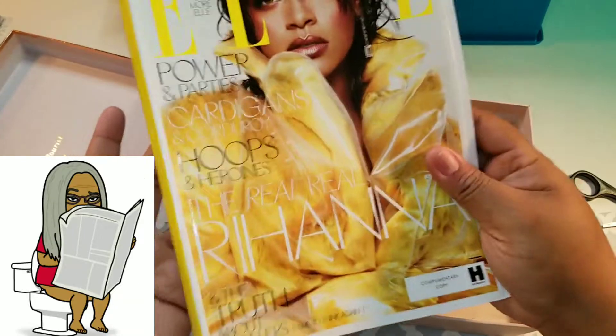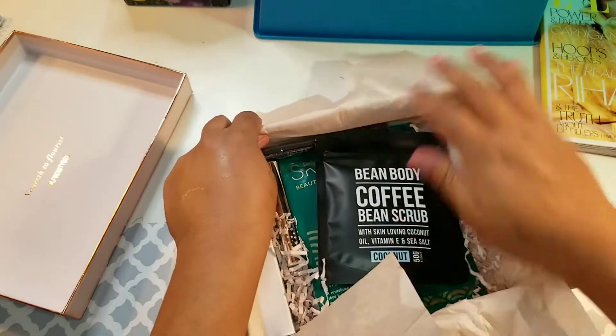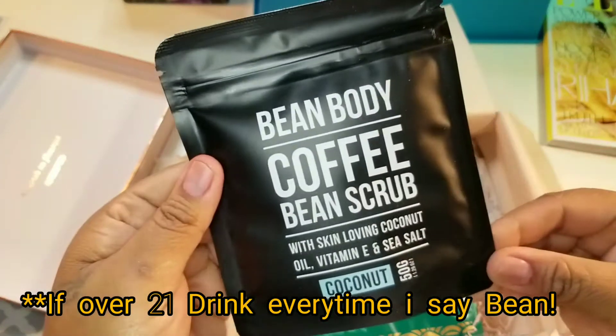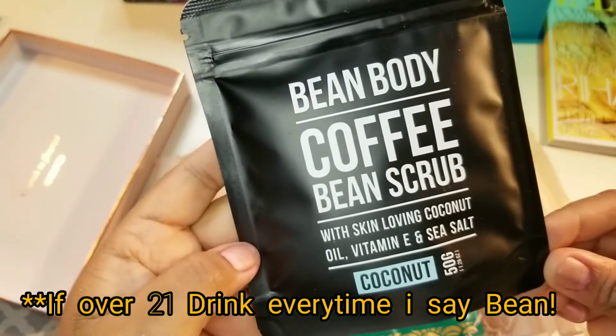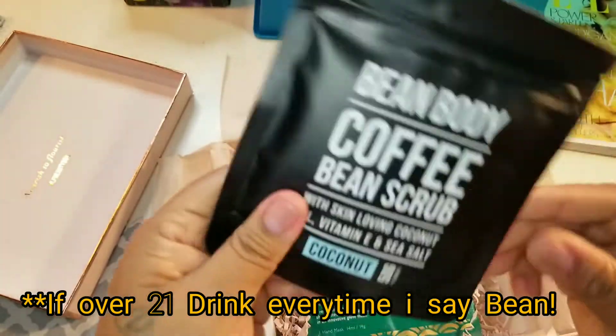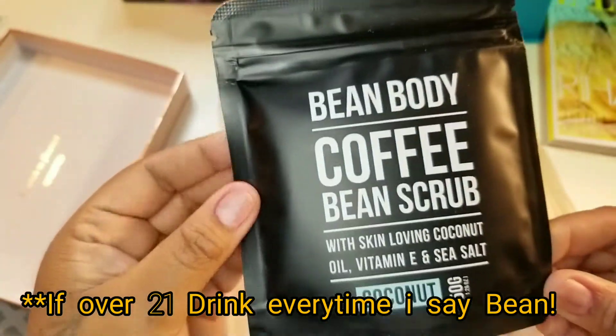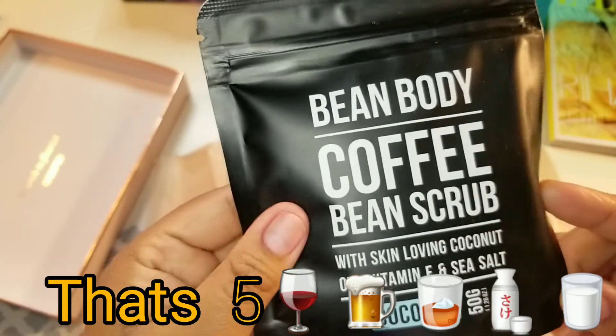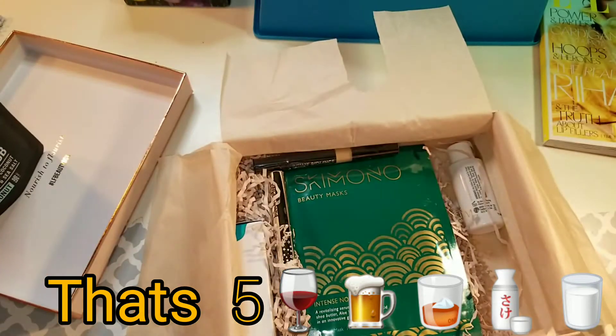This is Bean Body coffee bean scrub. I've never heard of a bean scrub, I've never seen a bean scrub, but I'm gonna see one today. Cool!